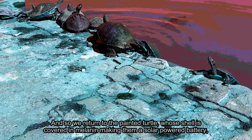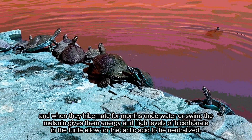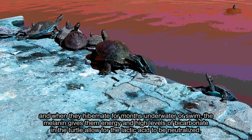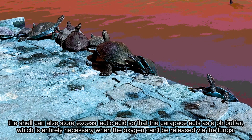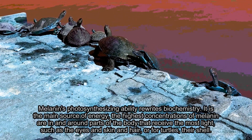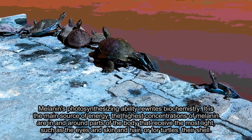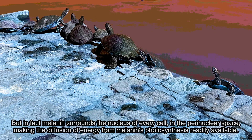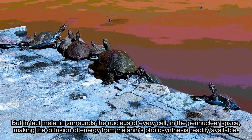And so we return to the Painted Turtle, whose shell is covered in melanin, making them a solar-powered battery. When they hibernate for months underwater or swim, the melanin gives them energy, and high levels of bicarbonate in the turtle allow for the lactic acid to be neutralized. The shell can also store excess lactic acid so that the carapace acts as a pH buffer, which is entirely necessary when the oxygen can't be released via the lungs. Melanin's photosynthesizing ability rewrites biochemistry — it is the main source of energy. The highest concentrations of melanin are in and around parts of the body that receive the most light, such as the eyes, skin, and hair, or for turtles, their shell. In fact, melanin surrounds the nucleus of every cell in the perinuclear space, making the diffusion of energy from melanin's photosynthesis readily available.